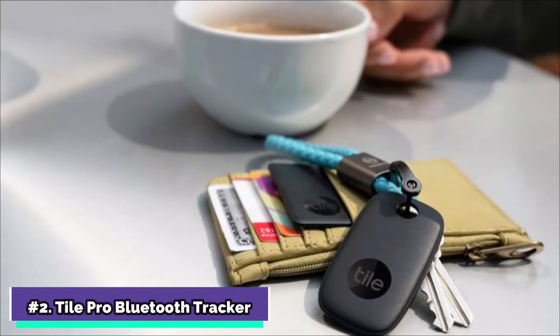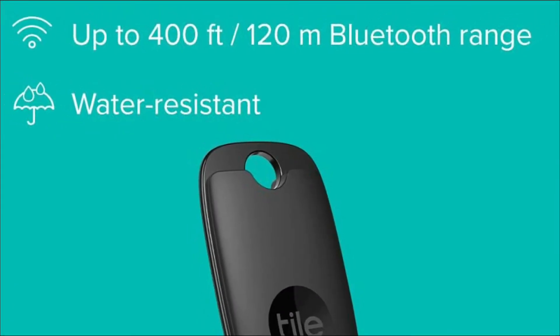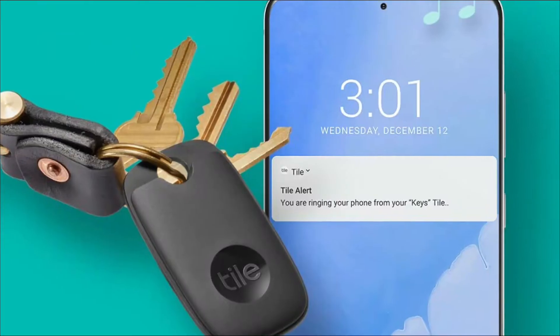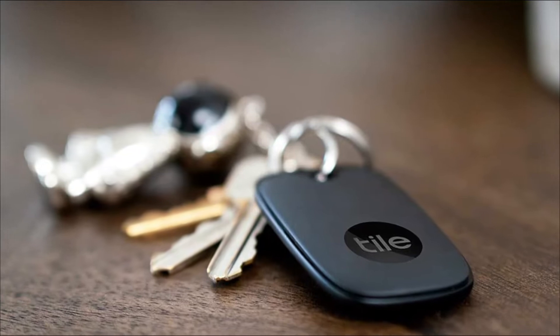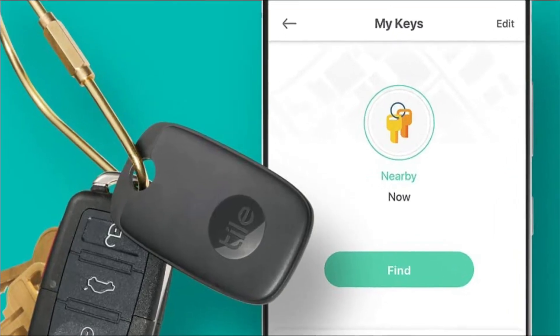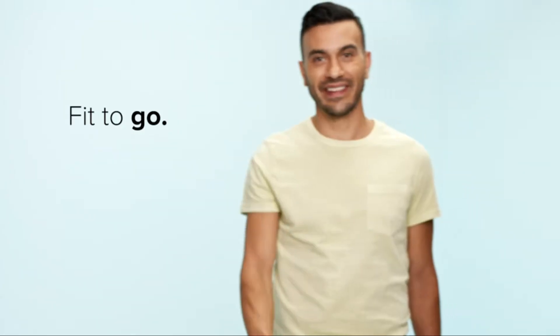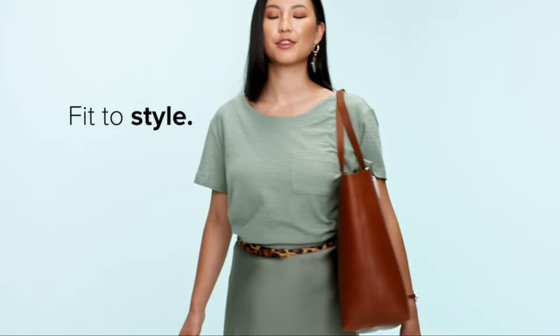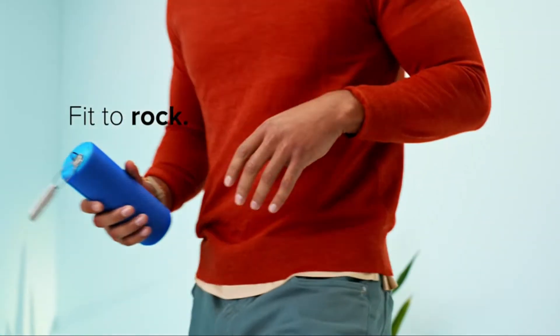Tile Pro Bluetooth Tracker is at number 2 on my list. With a remarkable 400 feet Bluetooth range, a stylish design, and a 1-year changeable battery, the Tile Pro is Tile's greatest tracker. It isn't as feature-rich as the Apple AirTag, but when you add in the necessary accessories, it ends up being a more affordable option that you won't want to overlook. The Tile Pro is still the most accurate key finder available.